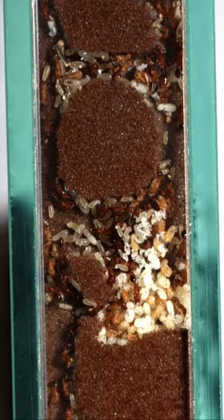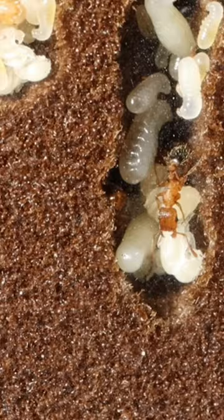And with weeks of work, the colony expands, creating bigger and bigger chambers.